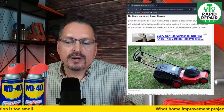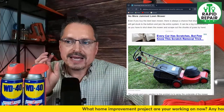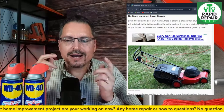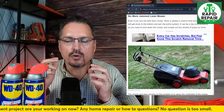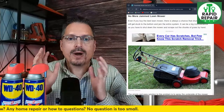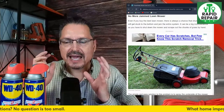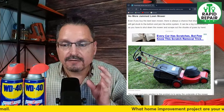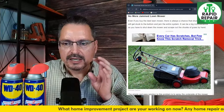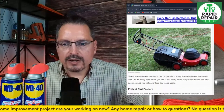No more jammed lawnmower — this is using WD-40 as preventative maintenance. Spraying it underneath is going to keep the blades and the mower deck cleaner for longer and also helps lubricate things. Next time you use it, your grass clippings, even if a little wet, will be less likely to stick underneath and get caked up. A lot of people after they're done mowing flip that mower upside down, give it a quick rinse, and hit it with WD-40.